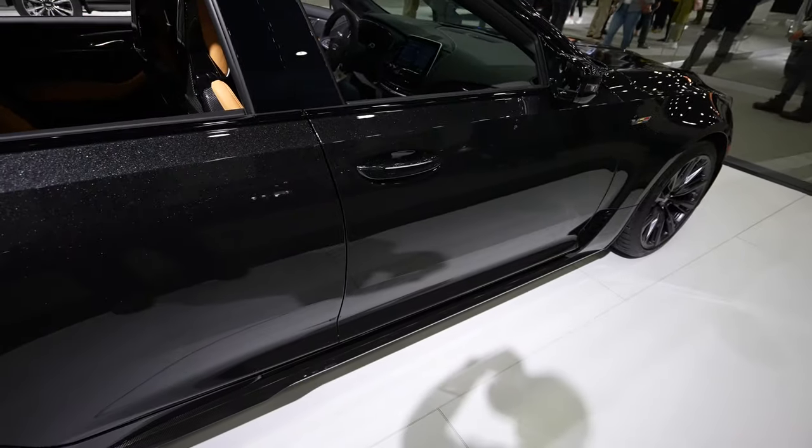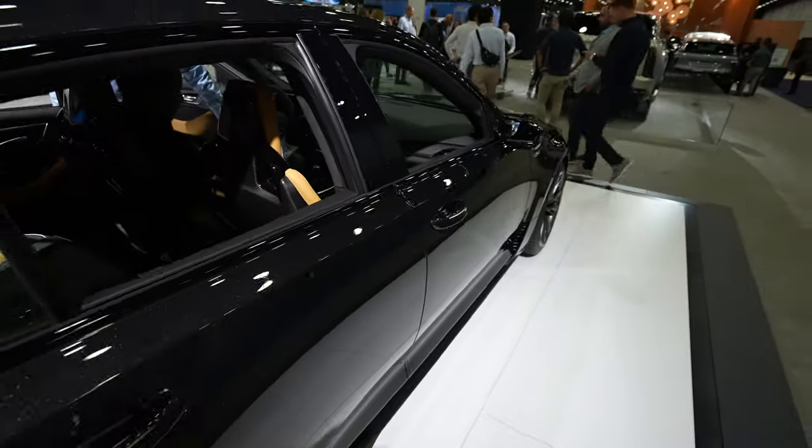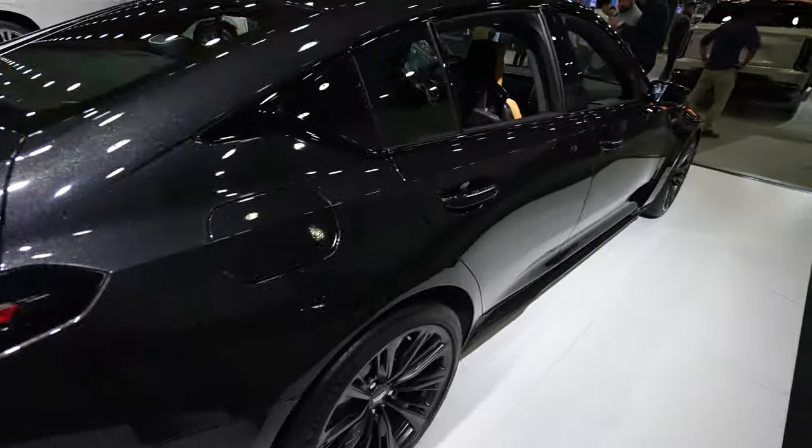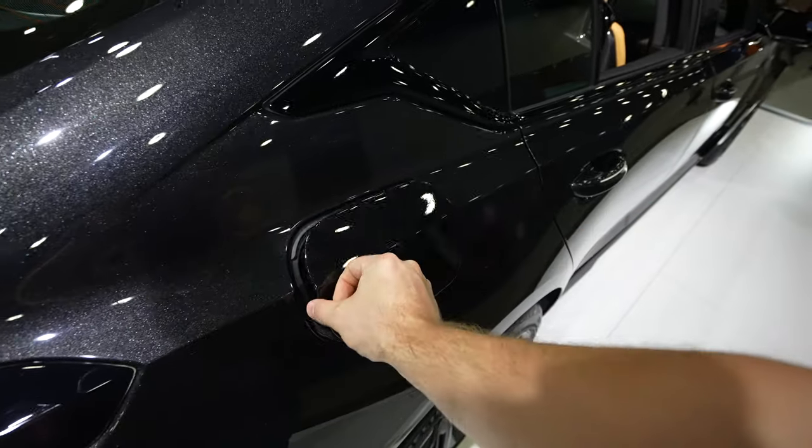We also have passive entry, so as long as you have the key fob on you, you can lock and unlock the vehicle from the driver or passenger door. Right here we have your capless fuel fill port.